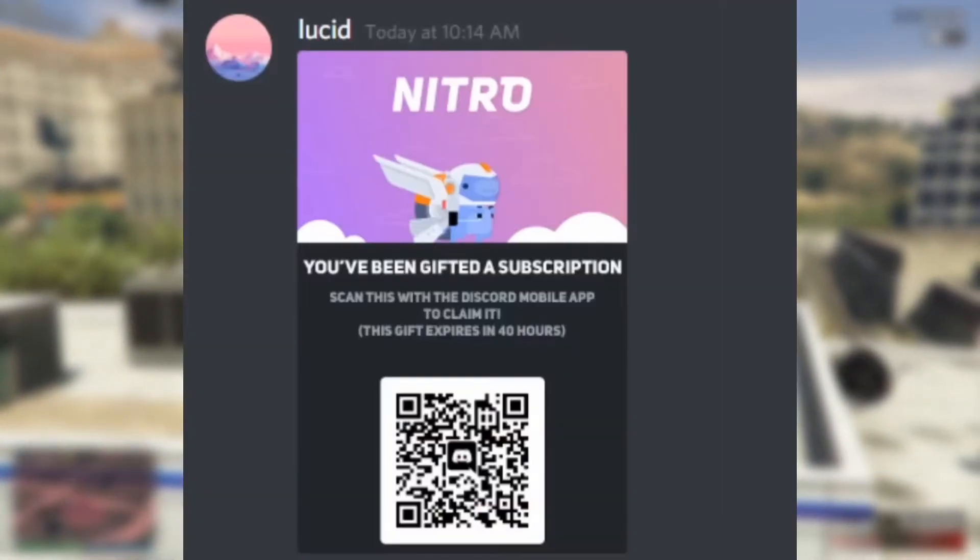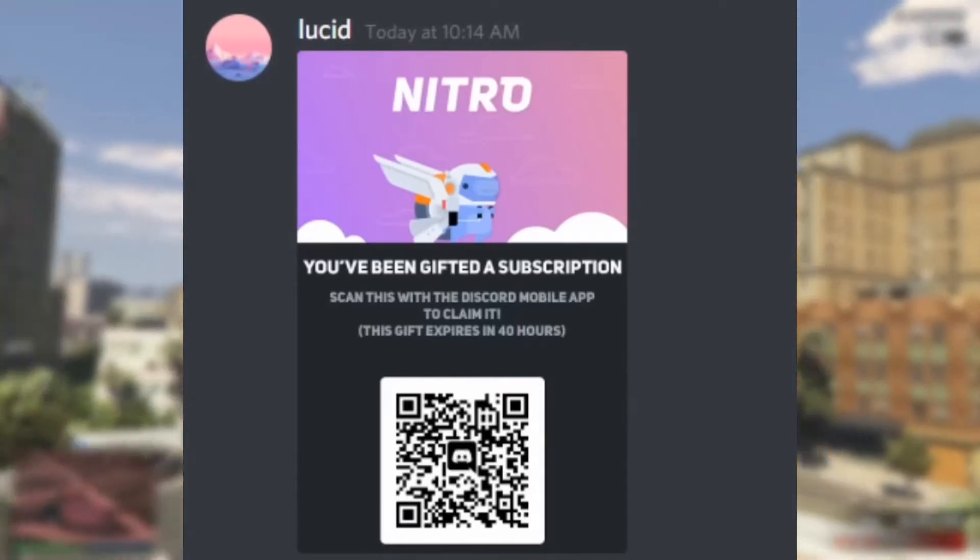There is also a new scam going around with QR codes for Discord Nitro. Don't scan them — it's pretty obvious it's fake.